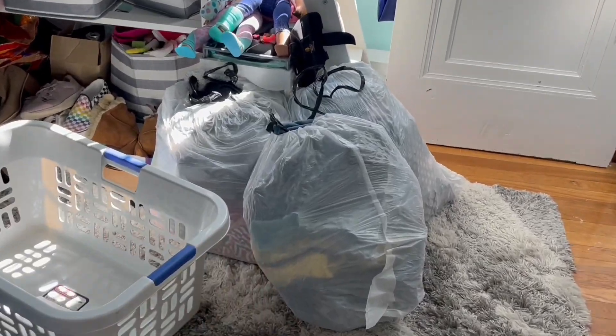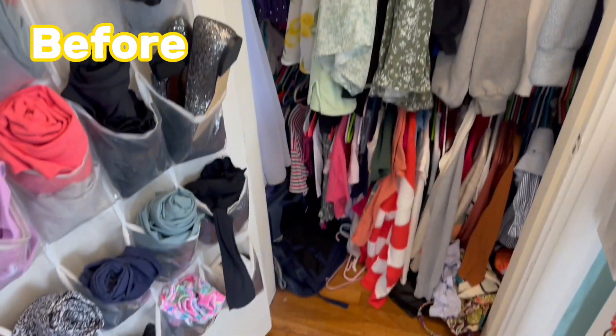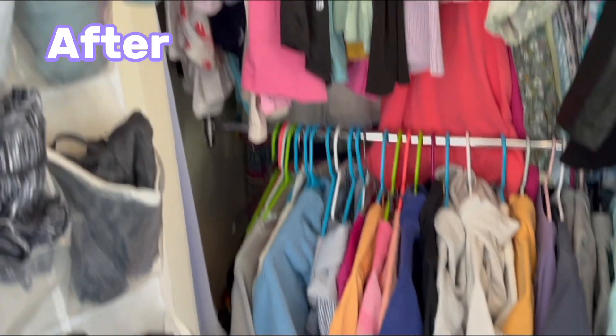Okay guys, I hope you're ready for the reveal! By the way, those clothes over there are for my siblings and cousins, that's why they're not with the other donation bags. All right, so this is the before - and this is the after!